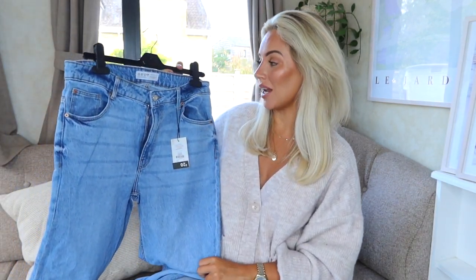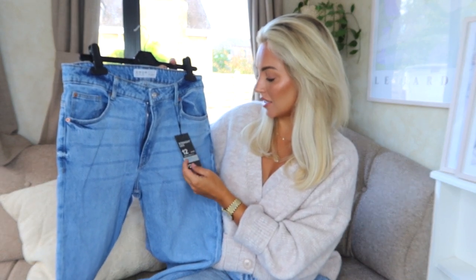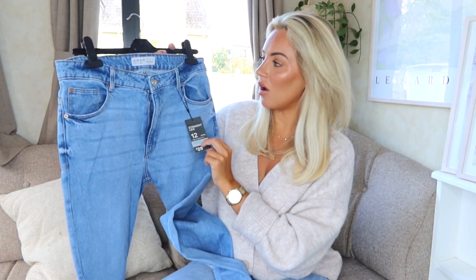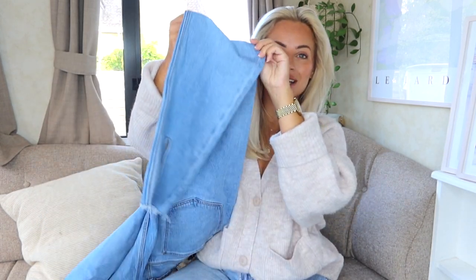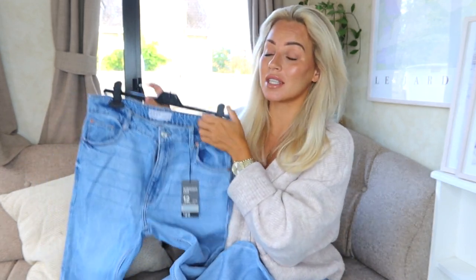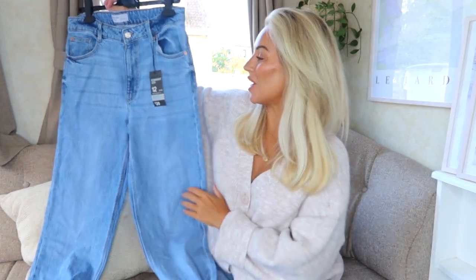Starting with things I've purchased to wear for myself — these straight leg jeans were 20 pounds and say 'made using sustainable cotton.' I got them in a size 12. What I loved about them was the split detailing at the bottom of the leg. I feel like they'll look really good with boots, UGG boots especially.